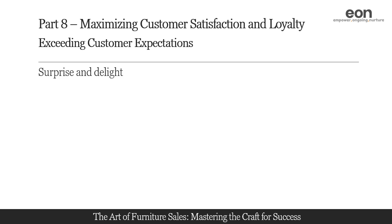Surprising and delighting customers with unexpected gestures can leave a lasting positive impression. We will explore techniques for surprising customers with small, thoughtful gestures such as personalized thank you notes, small gifts, or exclusive offers. By going the extra mile, you create memorable experiences that build customer loyalty.